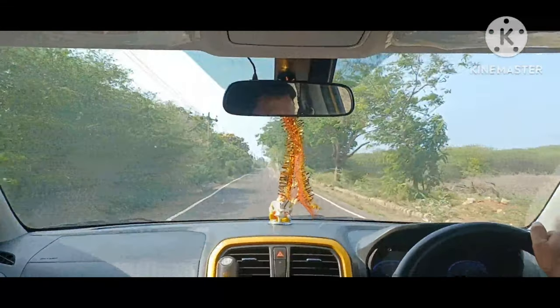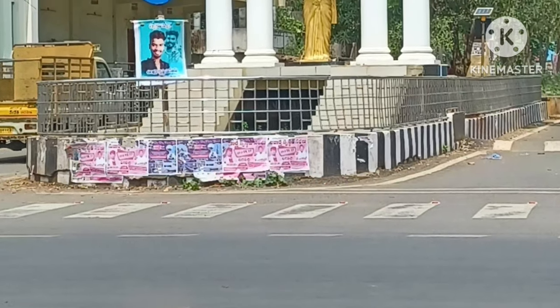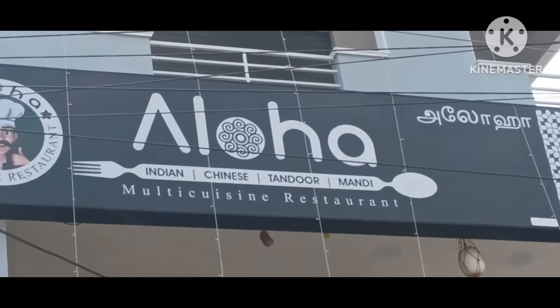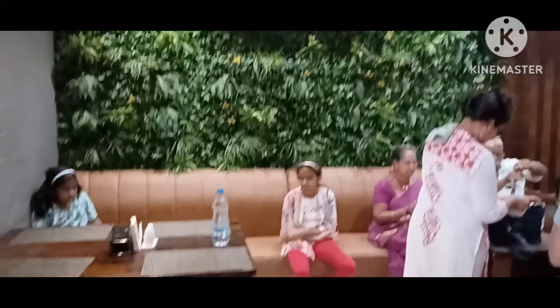This is the next video — we are going to Yanam. There's the welcome sign to Yanam. We stopped at this hotel for lunch with my family. The hotel is pretty decent and we had a good lunch.